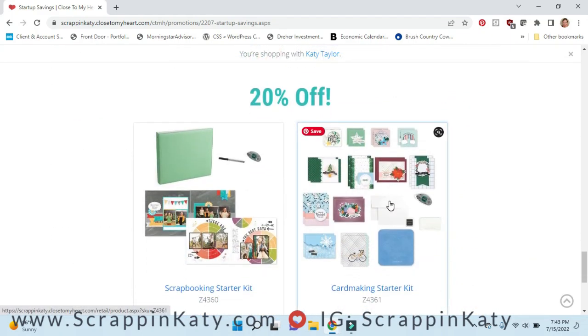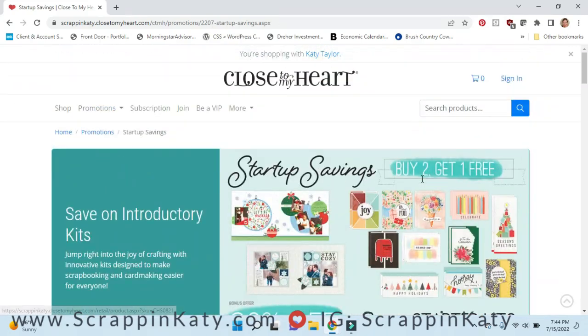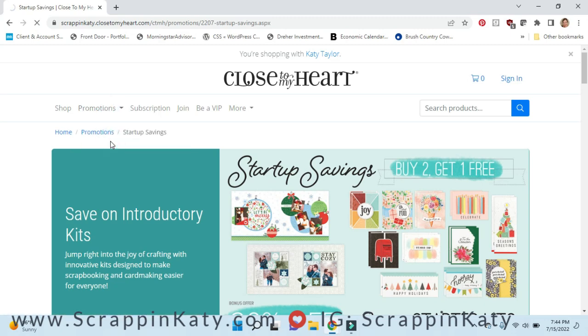The other portion of the Startup Savings is 20% off a startup kit. This is probably more for brand new scrapbookers — perfect for someone who just had a baby, just graduated from college and finally has time to scrapbook, or just got married. It comes with everything you need to start your scrapbooking journey, including a stamp shammy, tape runner — basically a complete starter kit for newbies.